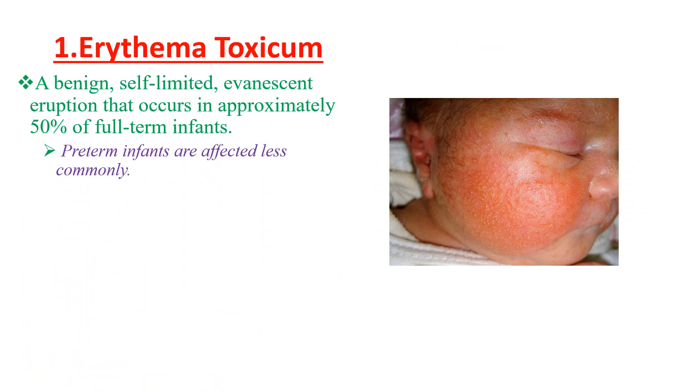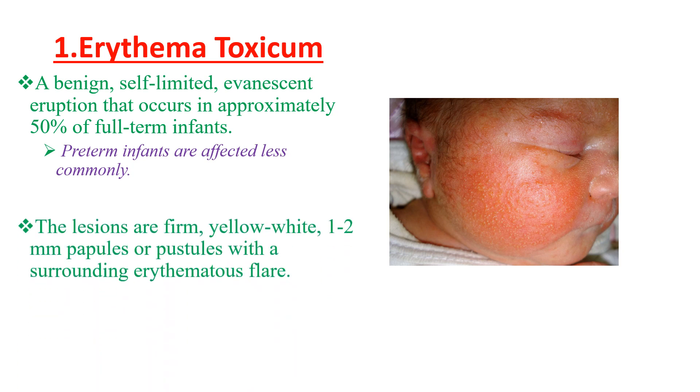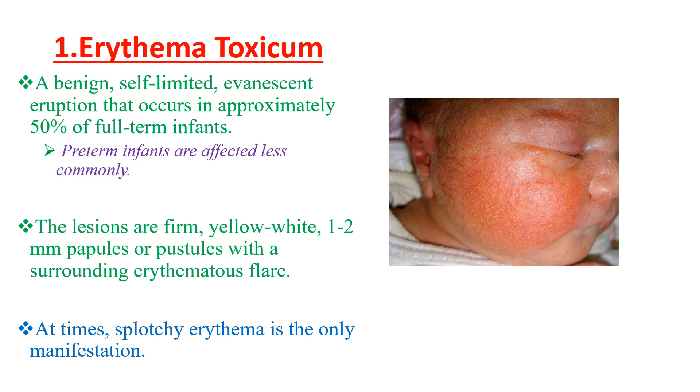Erythema Toxicum is a benign, self-limited erythematous eruption that occurs in approximately 50% of full-term infants. This is less common in preterm or premature infants. The lesions are firm, yellow-white 1-2 mm papules or pustules with a surrounding erythematous flare.